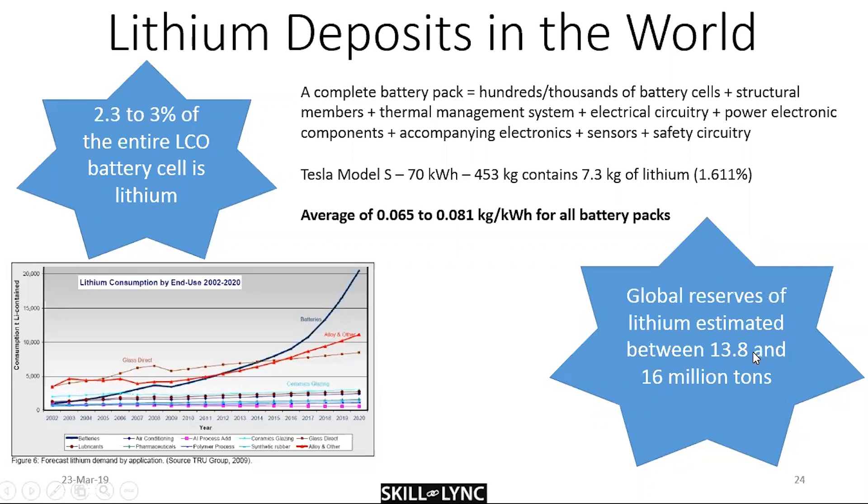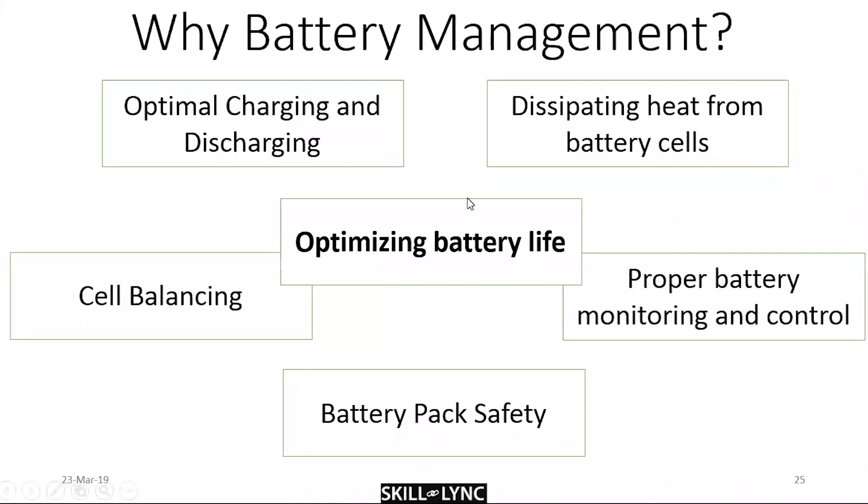By recent estimates, there are about 13.8 to 16 million tons of lithium reserves. Judging by the amount of lithium required for a single vehicle versus the amount available worldwide, we can easily scale up production to satisfy all automotive companies pursuing lithium-ion batteries. By recent estimates, that supply lasts for about 350 years.